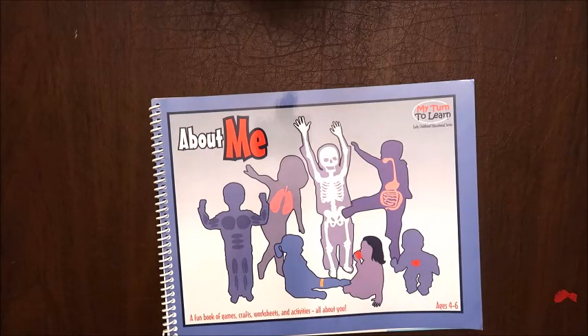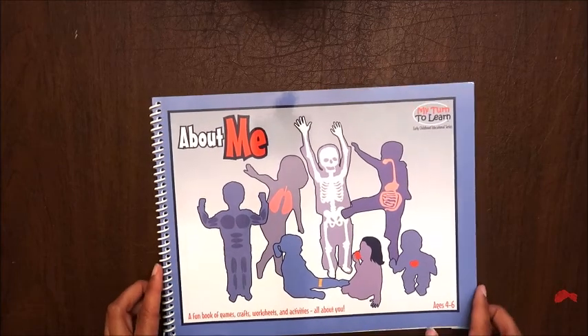Hey guys, it's Marie from Crazy Busy Family Life and today I want to share with you a couple of books that we're using in our kindergarten into first grade. We're going to be using these throughout the tail end of kindergarten, into the summer, and going into first grade.